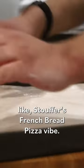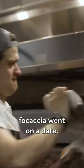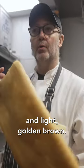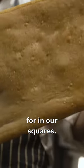What I love about our square is that, to me, it has this like Stouffer's French bread pizza vibe. It's like a brioche and a focaccia went on a date. You can see they're nice and light, golden brown. This is what we're looking for in our square.